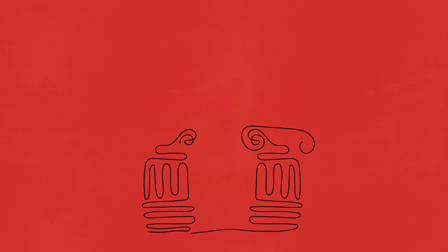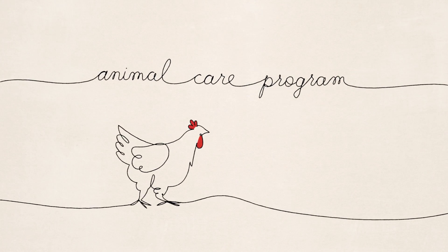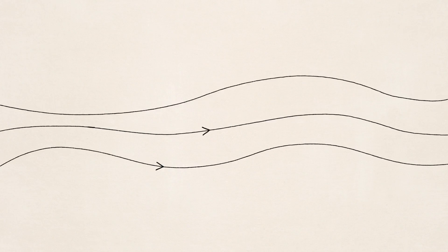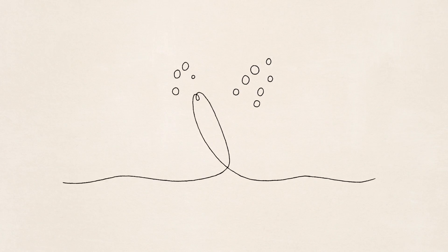We'll break it down for you. There are two pillars in the EQA program. The first is the Animal Care program. It makes sure every Canadian egg comes from a hen that's well cared for. A trained field inspector visits each farm to ensure hens have a comfortable environment, a well-balanced, nutritious diet, and fresh water.